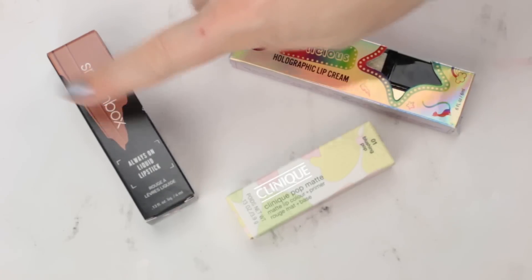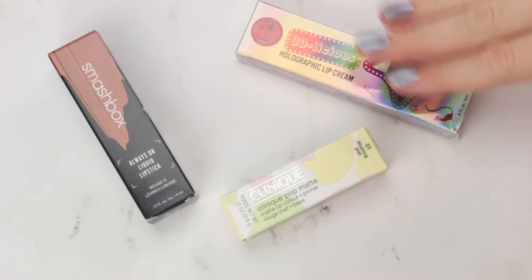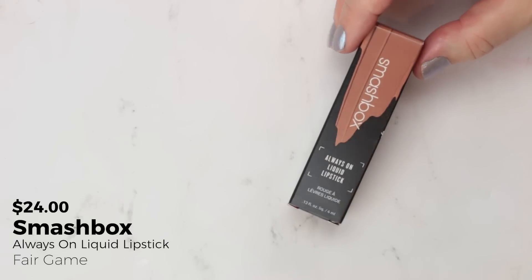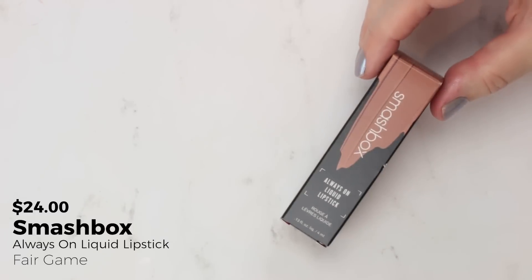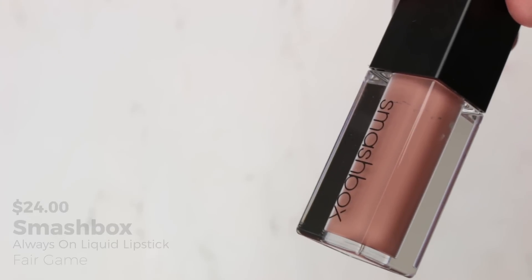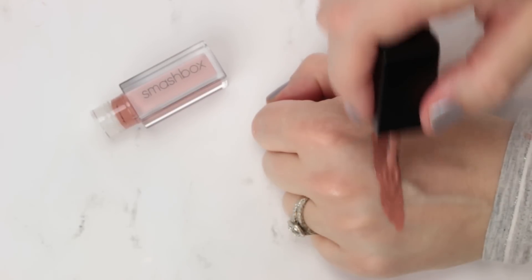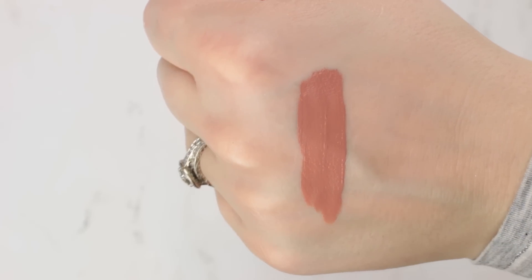I picked up three lip products: a new liquid lipstick, a new regular lipstick, and a holographic glitter topper. Starting with the liquid lipstick — this is from Smashbox, their Always On Liquid Lipstick in the shade Fair Game, which is exclusive to Ulta. It just looks like a nude that was right up my alley: not super pink, not super orange, not super yellow, just a really nice neutral tone. I think it's one of the better liquid lipsticks on the market — the shade Close Up is really pretty.